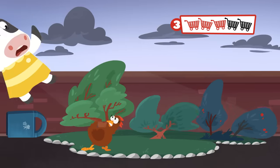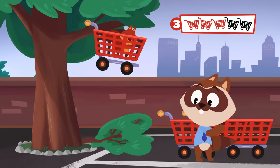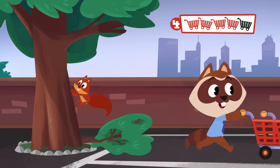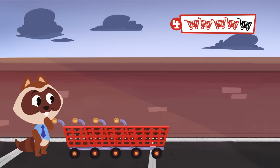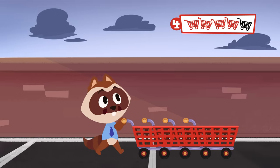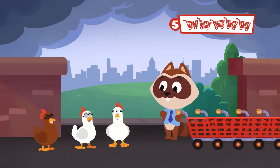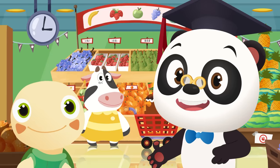Whoa! Can you spot another trolley? Look out, Richie! There it is! That's number four! There it is! Now, where could the last trolley be? Hmm... not much to see here! What is Moo's chicken up to? Look! Moo's chickens have found the last shopping trolley! That's all five! Thanks for helping to find the five missing trolleys, guys! Give me a high five!